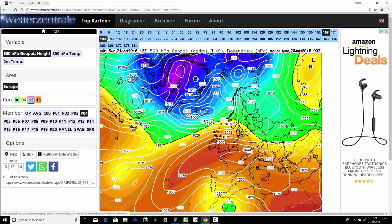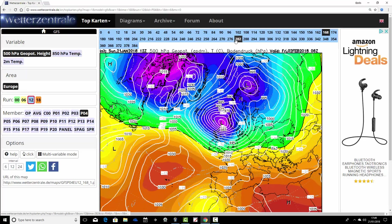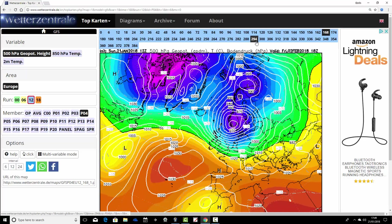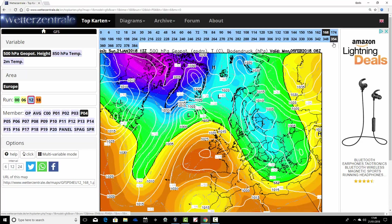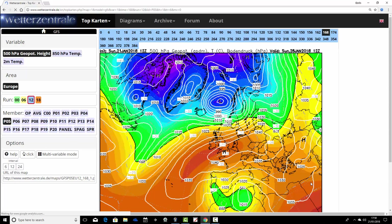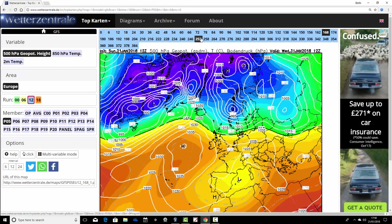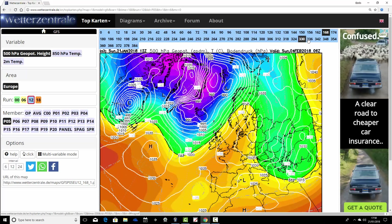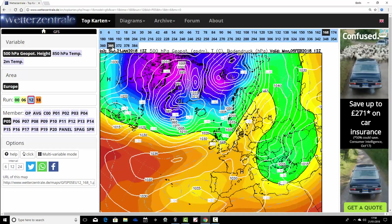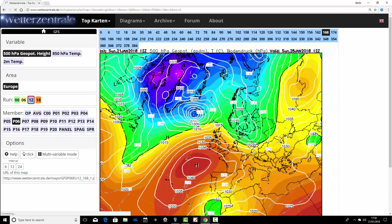Ensemble member number four has that mild ridge across the country next weekend. Going into the final days of January it turns more and more unsettled — a little bit stormy perhaps around the 2nd of February on Candlemas Day. Then going further into the first week of February, high pressure just remains close to the country. So after that little stormy interlude right at the very start of February, back to mostly dry and settled weather. Ensemble member number five shows a mild ridge across the country next weekend, then pulling the ridge to our west — turning a little bit colder but not really coming off to anything. We finish up in a flat westerly flow, quite mild.